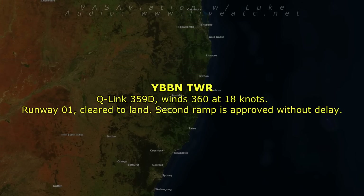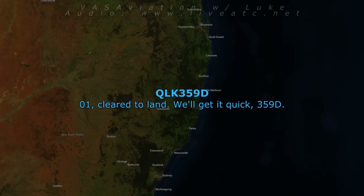QL359, delta, wind 360 at 18 knots, runway 01, cleared to land. Second rapid exit approved without delay. 01, cleared to land. Second high speed, QL359.